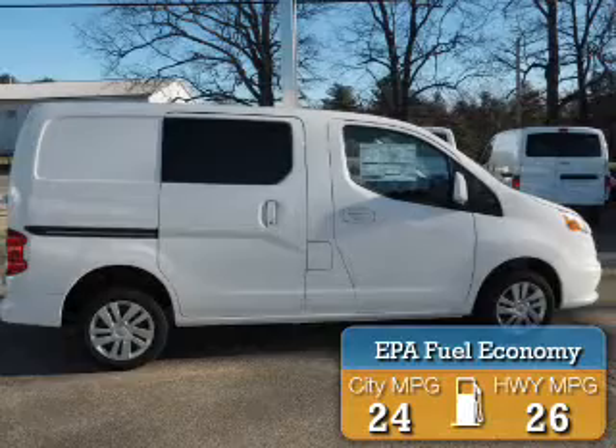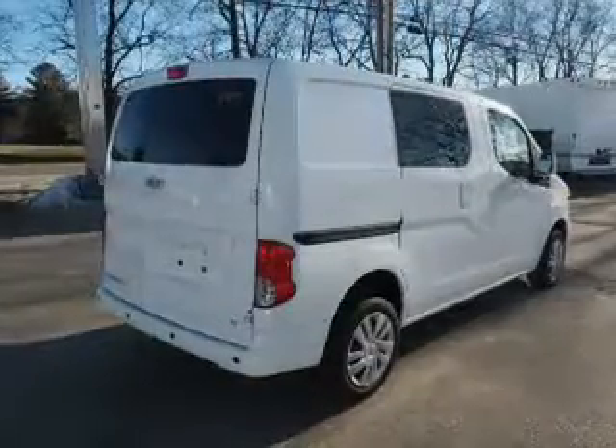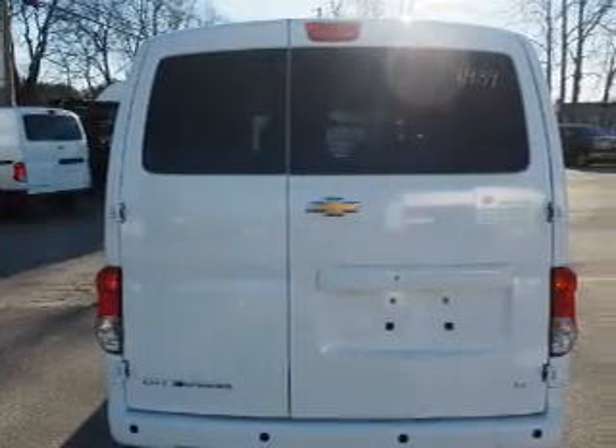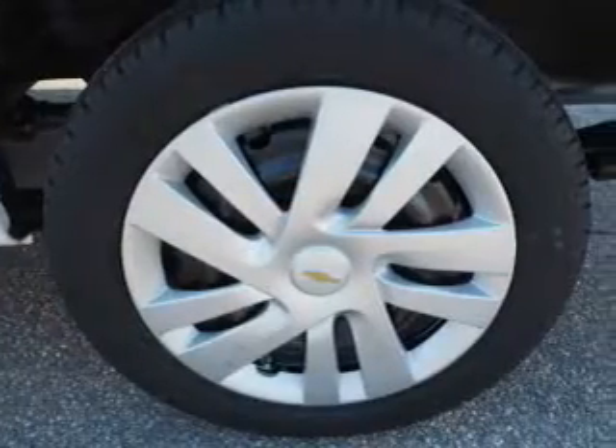Great fuel efficiency saves you money by requiring fewer trips to the gas station. The features include an alarm system, keyless entry, independent suspension, brake assist, traction control, stability control, front ventilated disc brakes, and daytime running lights.